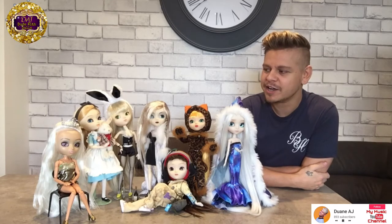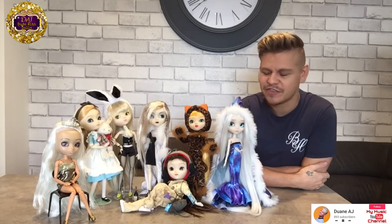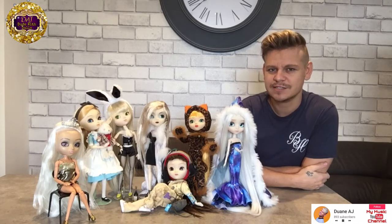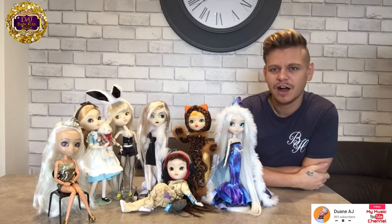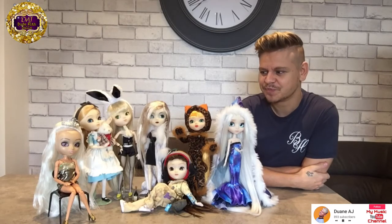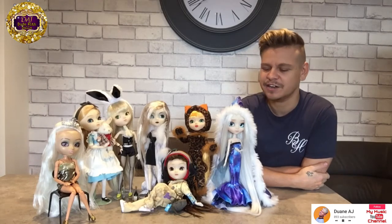I got into pull-ups around 2005, I think, so a lot of my pull-up dolls are type two bodies, which in my opinion are the ones with more sort of character to them. They just ooze character for me, you know?